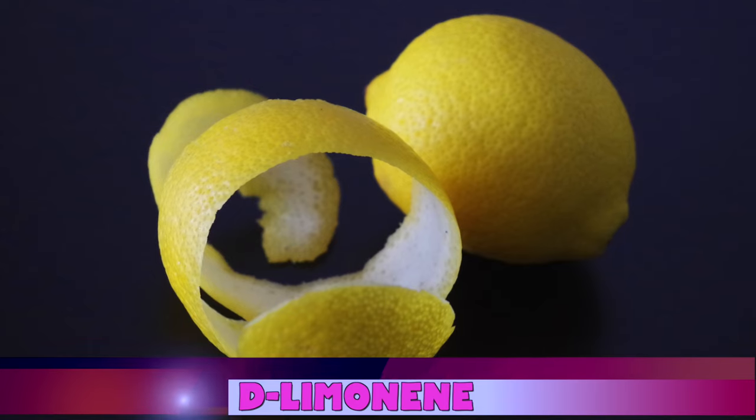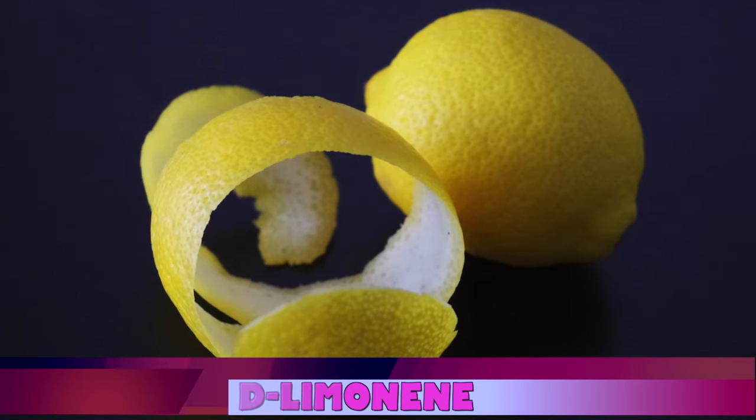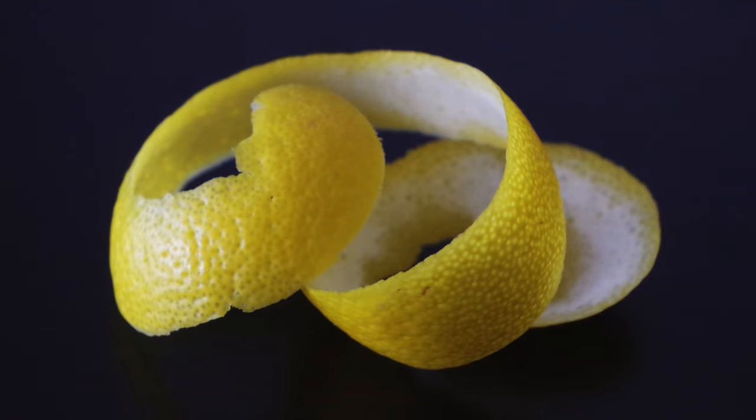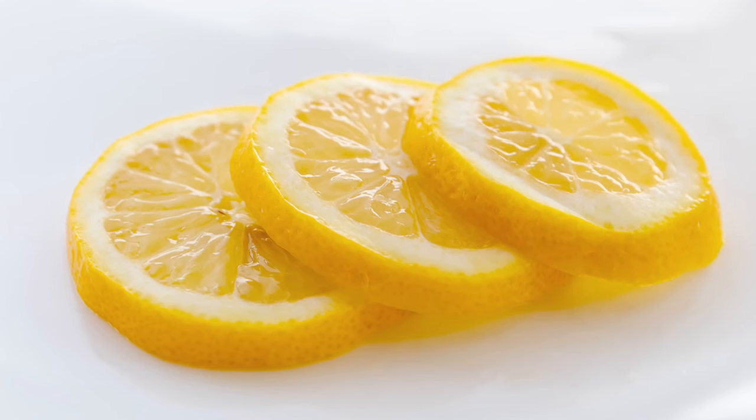It also has a compound known as D-limonene. This antioxidant gives lemon its characteristic aroma and may, in fact, be responsible for a lot of its various health benefits.